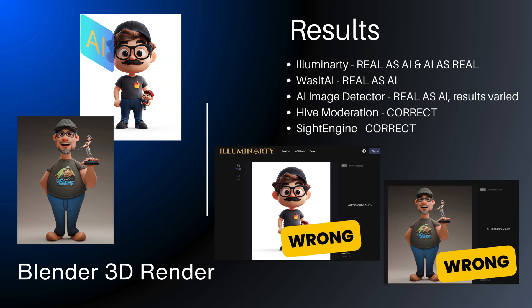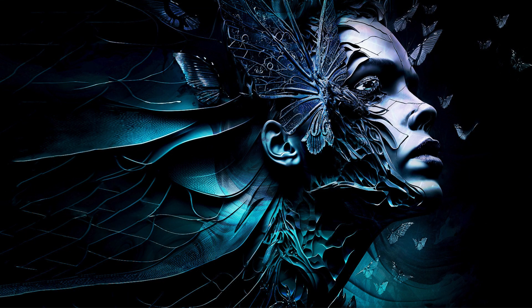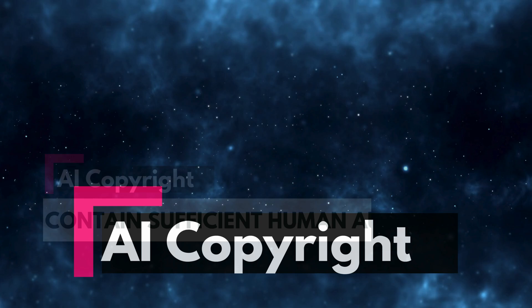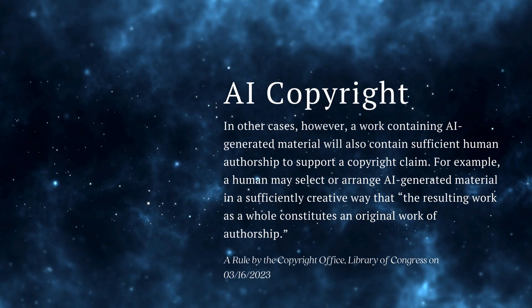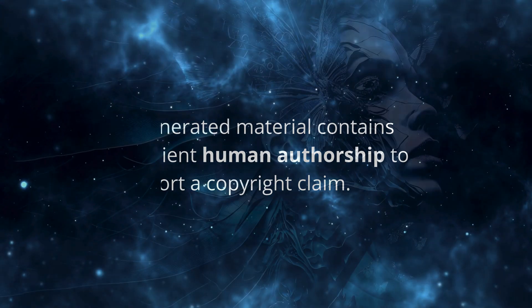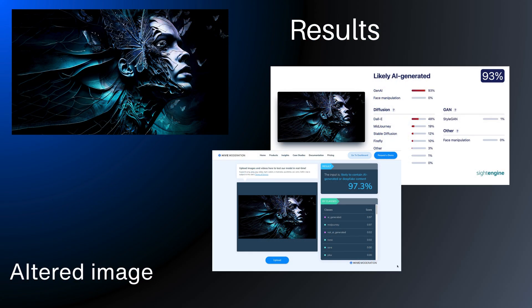As a final test, I used an AI-created image that I'd heavily manipulated in Photoshop. This exercise was inspired by the US Copyright Office's stance that images need significant human input to qualify as original. I wanted to explore just how much alteration is considered significant. But even though the AI image was altered, the AI image detectors mostly identified it as AI.